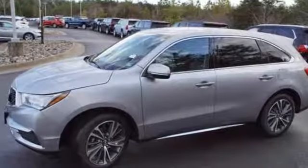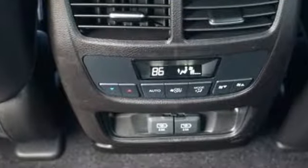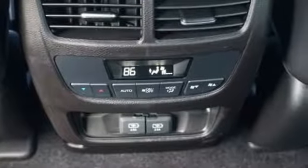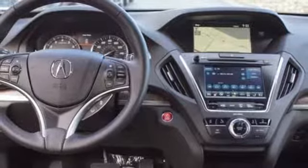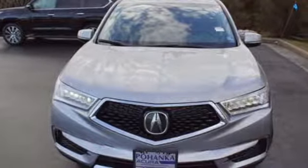It comes with great features you love: integrated navigation system with voice activation, power tilt-down heated mirrors, front heated leather sport seats, front and rear parking sensors, Apple CarPlay, Android Auto, and Dual Zone Climate Control.